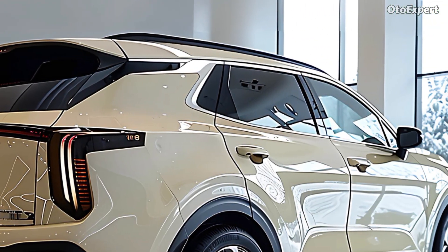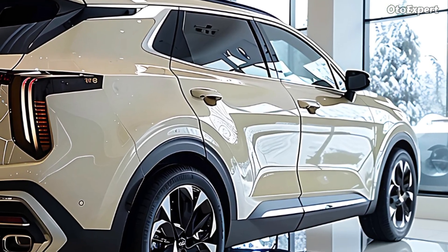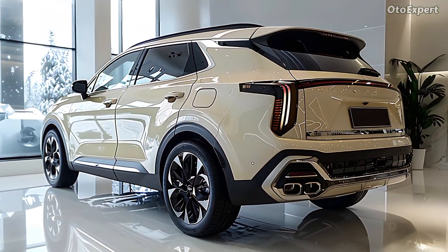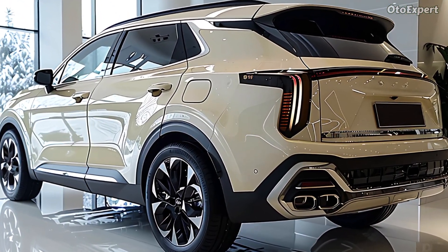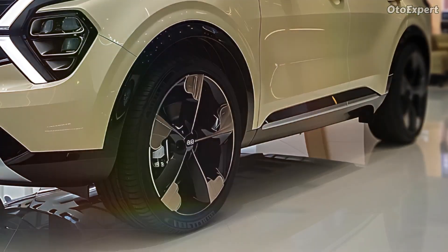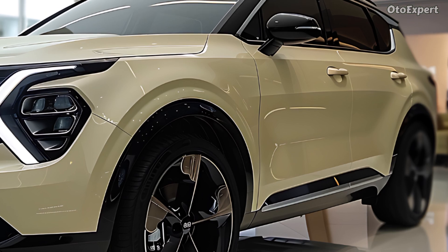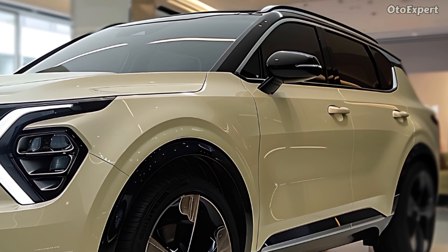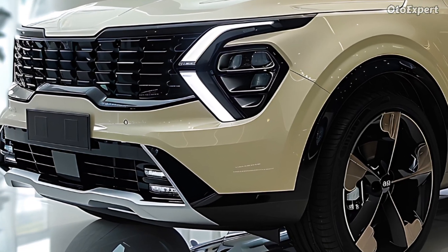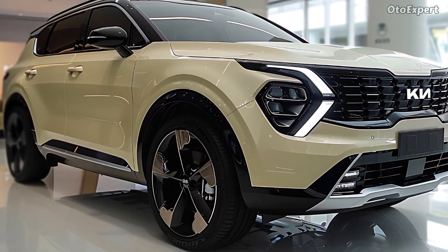An impressive digital display and a two-tone color scheme that can be selected as an option are two of the features that set the inside of the Sportage Hybrid apart from other hybrid vehicles. There is also the possibility of having an interior that is entirely black, which creates the appearance of being sophisticated and subtle. The piano black bezel surrounding the central console provides a stunning backdrop for both the rotary shift knob and the push-to-start button.